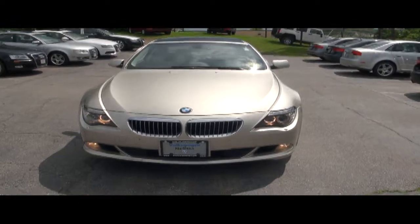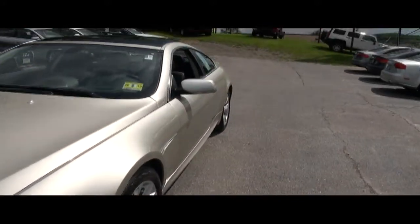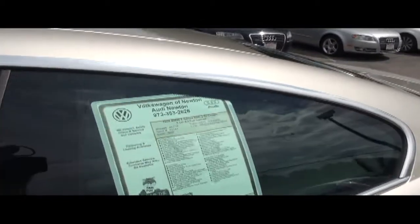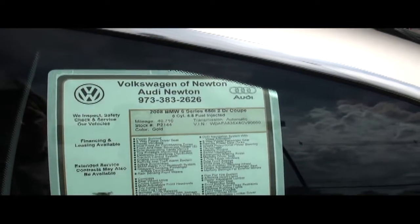It does have the cat eyes, which also function as daytime running lines. Up-to-date New Jersey inspection. The stock number is P2144. It has a huge panoramic roof. Looking at the spec sheet, this vehicle has 40,000 miles.